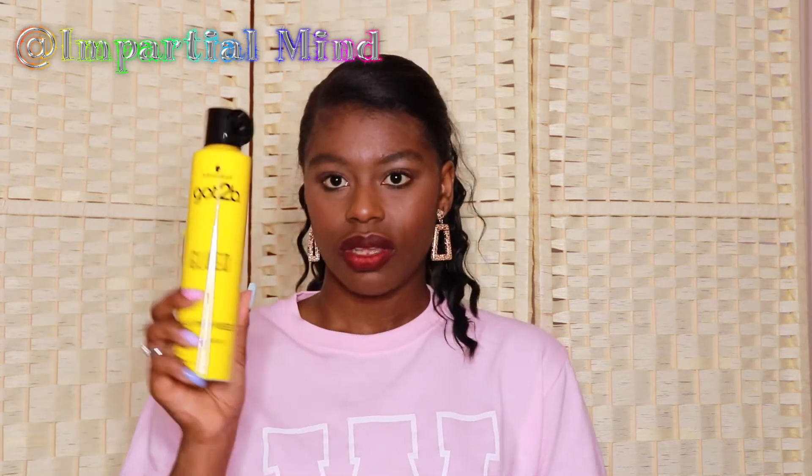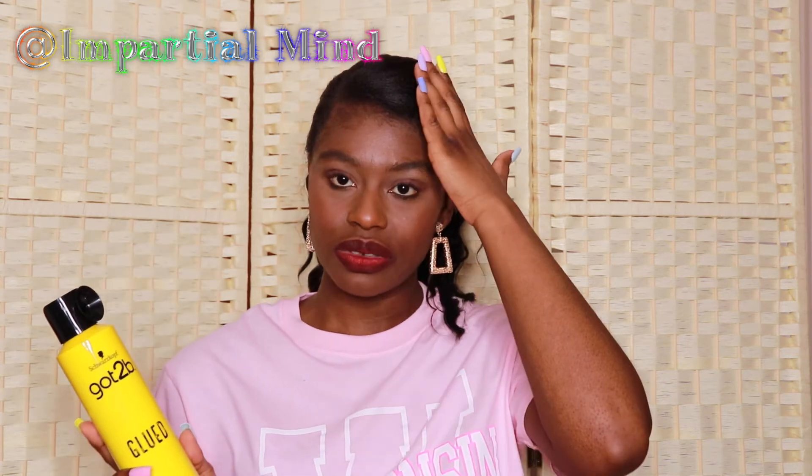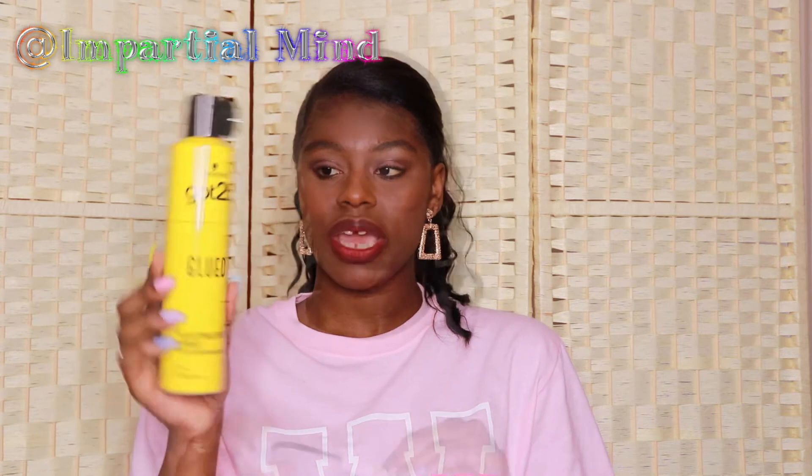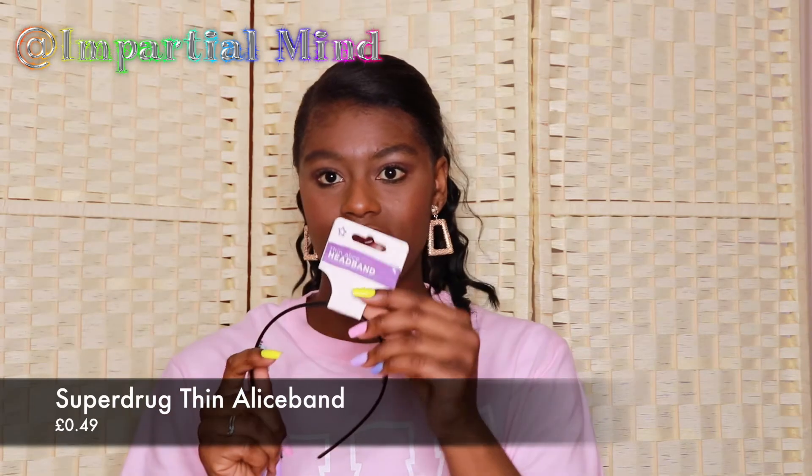I also got this Got2B Glued Blasting Freeze Spray. As most of you may know, many ladies use this to glue their wigs down even though it's actually meant to be used as a holding spray for hair. Because this spray is really strong, people also use it to glue down wigs. Since I saw this on sale I thought I'd give it a try — I think I'll also use this on my own hair when I want it to stay put.